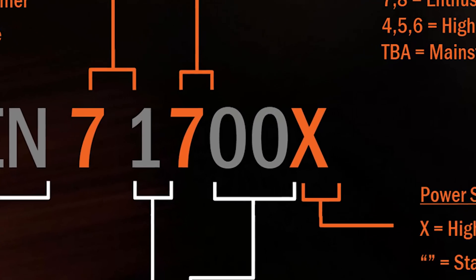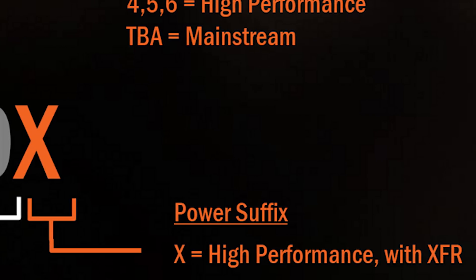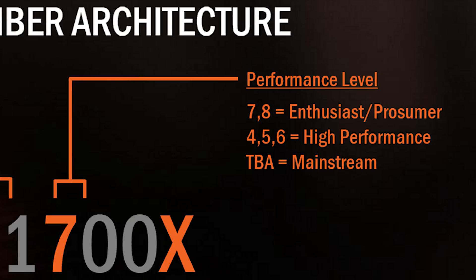You may have noticed that some processors have an X attached to their name while others don't. That X indicates how far a Ryzen 7 processor's XFR extends. CPUs without the X can go 50 MHz above their precision boost speed, while the 1800X and the 1700X can hit 100 MHz faster.